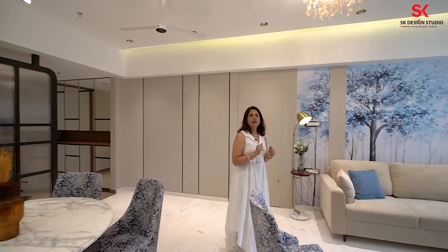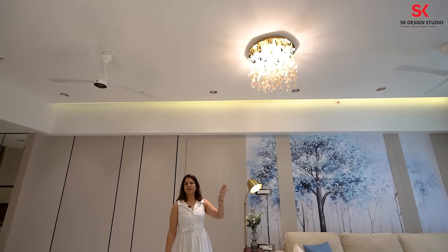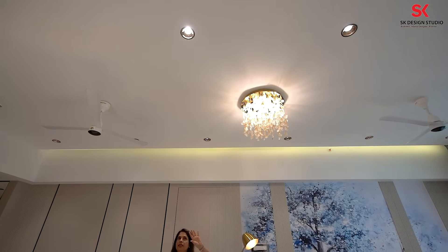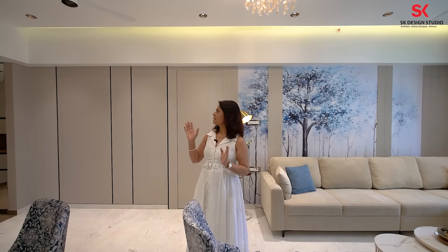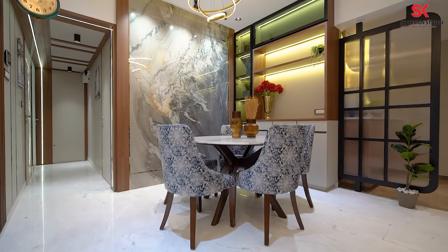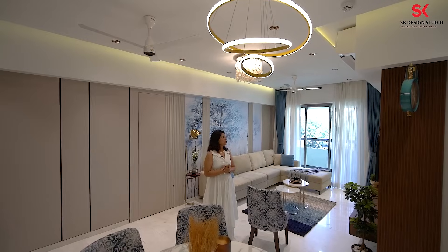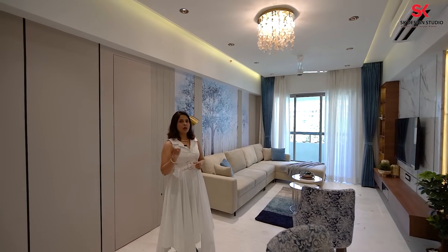Talking about the ceiling — I don't use lots of ups and downs; that's not my style. All these are COB lights and color-changing three-in-one lights. A simple one ceiling with one indirect light is given for a very beautiful mood lighting. Otherwise the ceiling is completely plain. One chandelier is given between the two fans and one chandelier above the dining area.